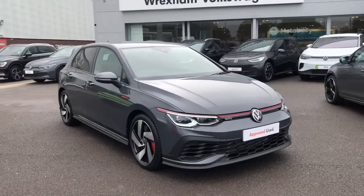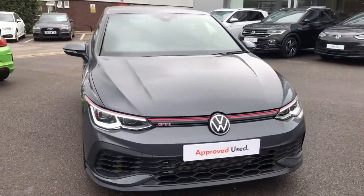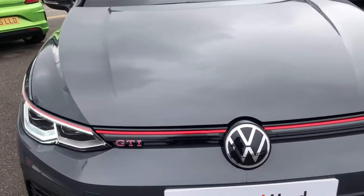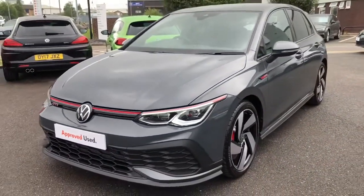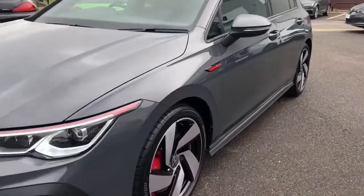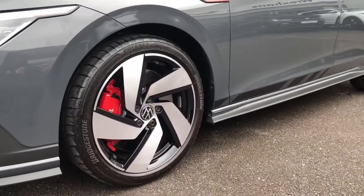This car is finished in a stunning dolphin grey metallic paint. Walking towards the front of the vehicle you'll see the unique GTI badging with the red stripe following the red accents throughout, your illuminated front grille, IQ lights, and LED daytime running lights to ensure maximum visibility on all your journeys. Moving down, we have stunning alloy wheels with red callipers — they look really sporty.